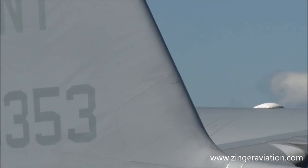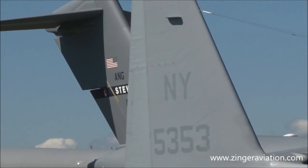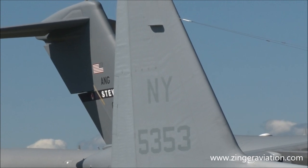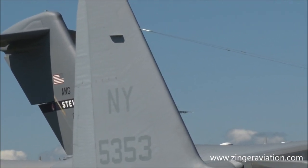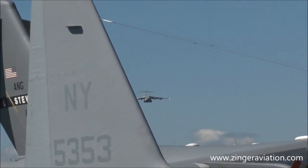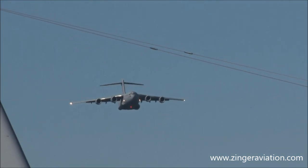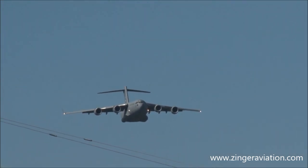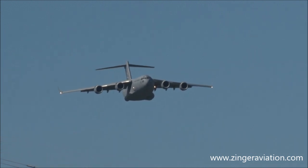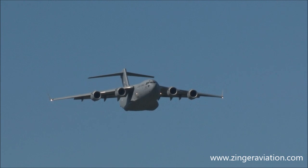In case you're wondering how big it is: the wingspan, tip-to-tip, is about half the length of a football field. The tail is over five stories tall. Empty, the C-17 weighs almost 280,000 pounds, but with maximum cargo, the fuel load and gross weight rises to over half a million pounds. Notice the upturned wingtips, or winglets — these reduce aerodynamic drag and increase fuel economy. Those winglets are over nine feet tall.